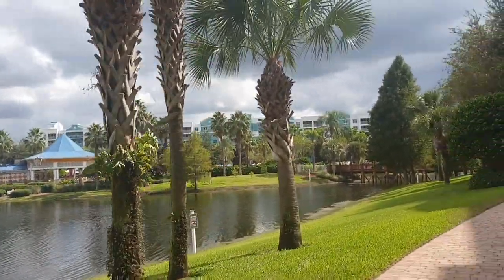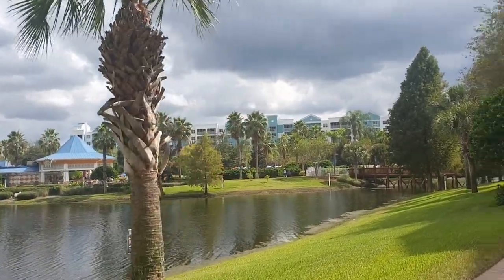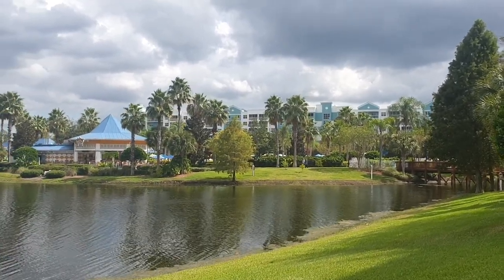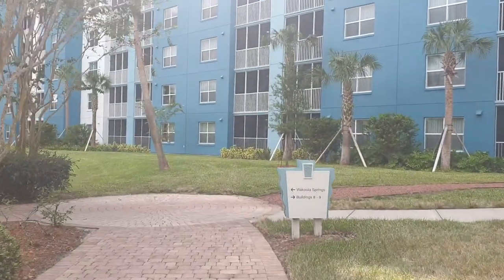It's like a resort — well, it's a resort. You see the pool. I think that there is some kind of activity in there, but we'll have to find out. I'm going to get there. See, this is Okula Spring.